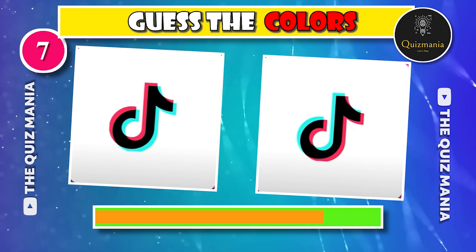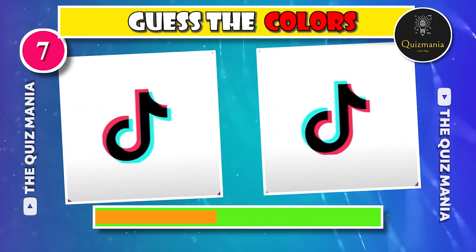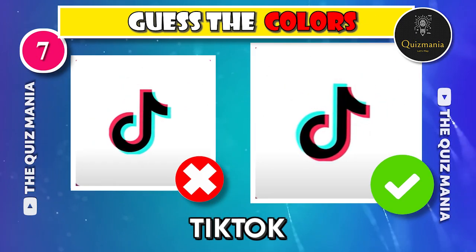This logo is tricky, I guess. Guess the correct TikTok logo — logo A or logo B? The correct TikTok logo is logo B.